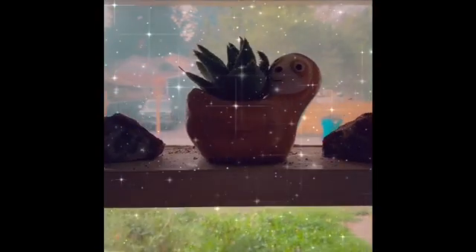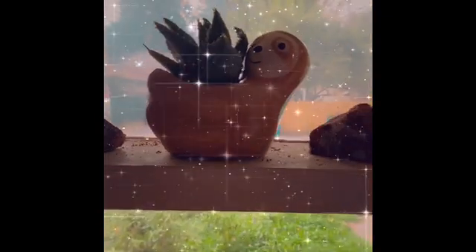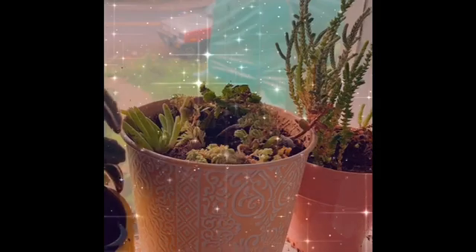Top shelf starts up there and we mostly just have vases and little candles and stuff like that up there. But we do have my slot and some pretty crystals, and then we also have the Simba watching over the house. And then the second shelf starts with my plants.